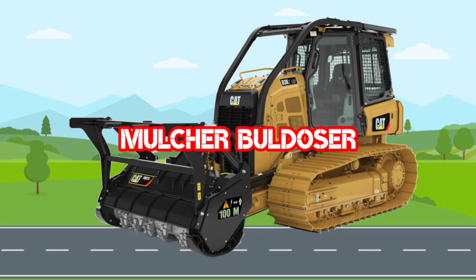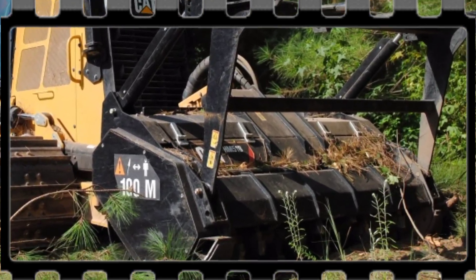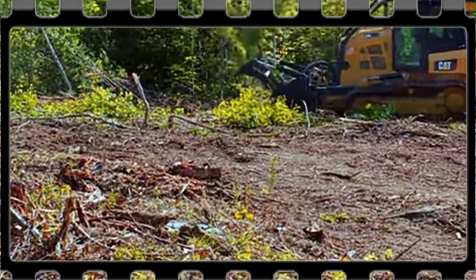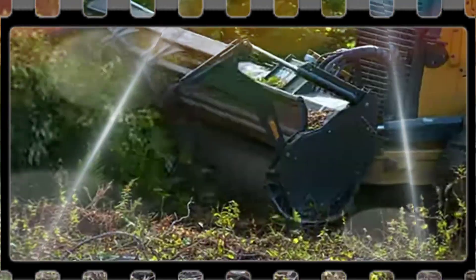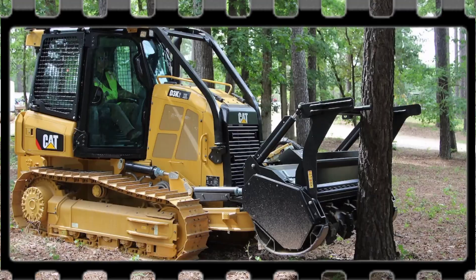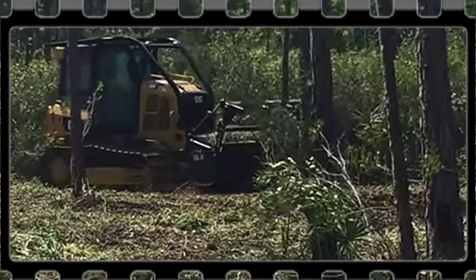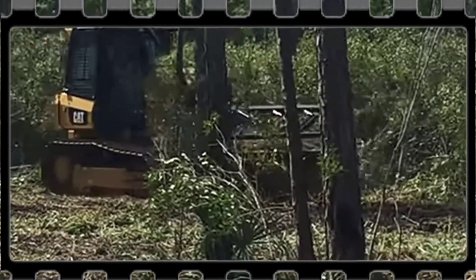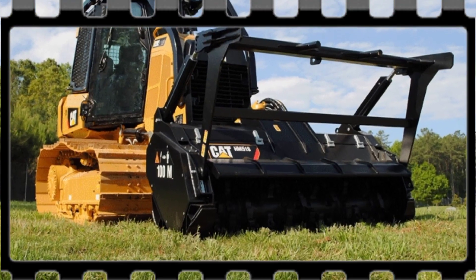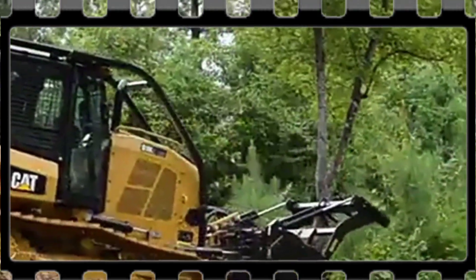Mulcher Bulldozer. Mulcher Bulldozer adalah salah satu jenis doser yang dilengkapi dengan alat bernama mulcher. Fungsi mulcher bulldozer adalah untuk melakukan berbagai pekerjaan seputar kehutanan, perbaikan jalan, dan juga konstruksi. Biasanya mulcher bulldozer digunakan untuk pekerjaan pembukaan lahan atau hutan. Mulcher bulldozer mampu melakukan pekerjaan land clearing dalam waktu yang bersamaan.